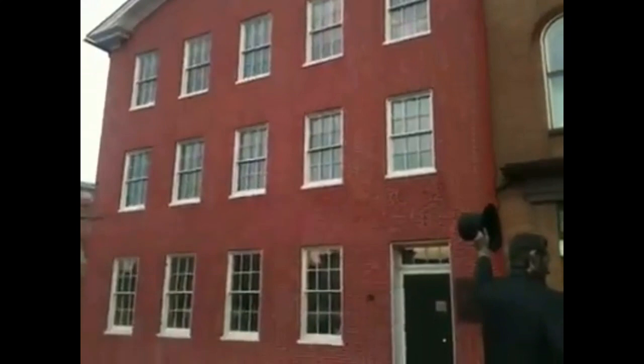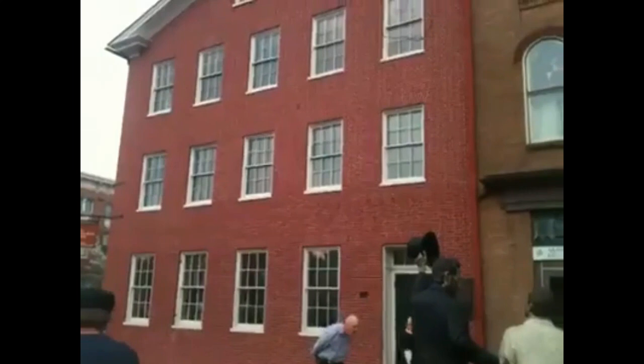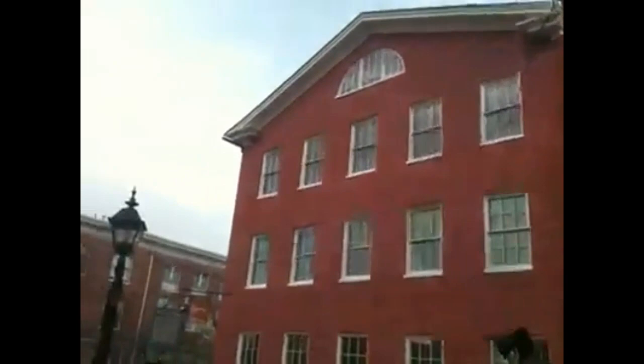We are here on the Gettysburg Square, looking at the historic Wills House, the David Wills House, which sits next to the Masonic Building here on the square. It was this house on November 18, 1863, the night before his immortal address, that Abraham Lincoln spent the night.